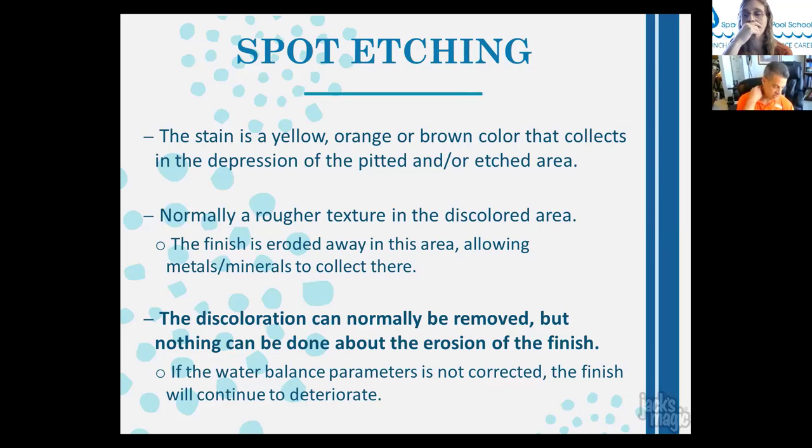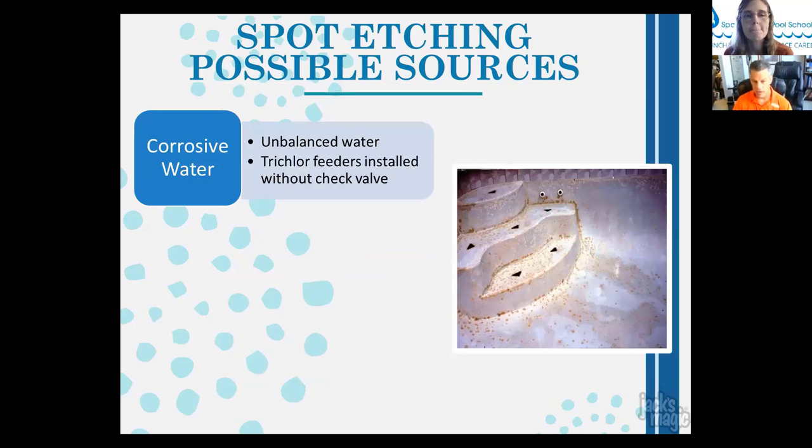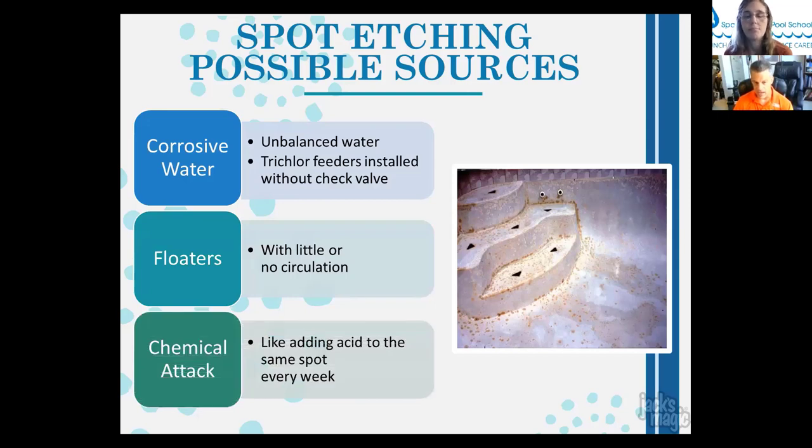Possible sources of spot etching include corrosive water, unbalanced water, a trichlor feeder installed without a check valve (when the pump shuts off, water empties from the feeder, chlorine gas builds up, and when the pump restarts that burst of very acidic gas can pit the surface near returns), and chlorine floaters with little or no circulation. The pH of trichlor tabs is 3 — if a floater gets stuck in a corner, very acidic water continually contacts the pool finish. Adding muriatic acid in the same spot every week is also very damaging.